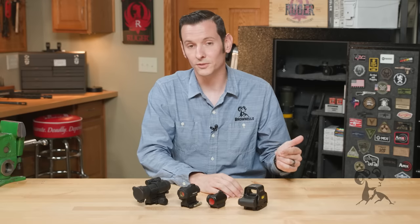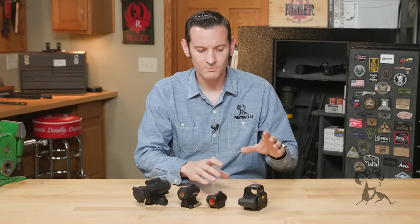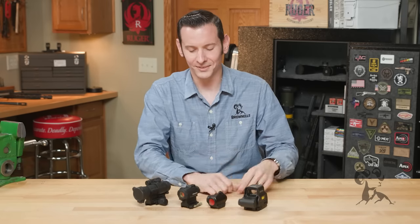Your holographic sight projects a laser onto a mirror which then reflects it up onto a lens, and there's a lot more manufacturing that goes into that. I'm describing it simply but it's actually a lot more complicated than it sounds. So with that said, your holographics are generally going to be more expensive.